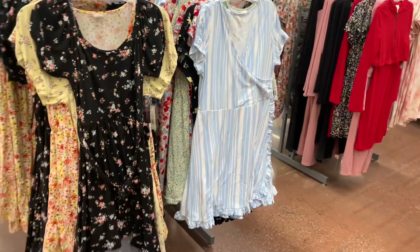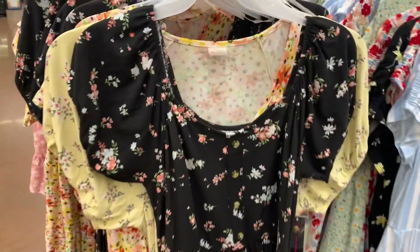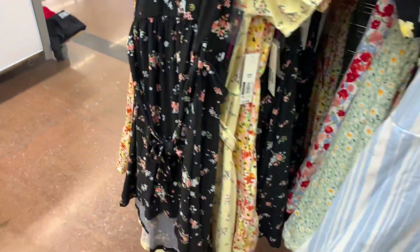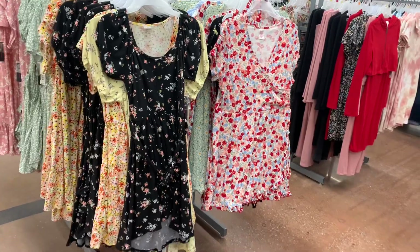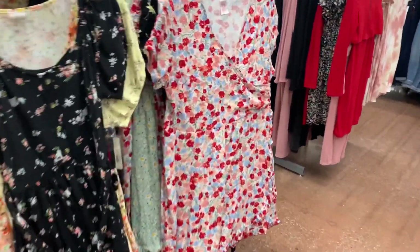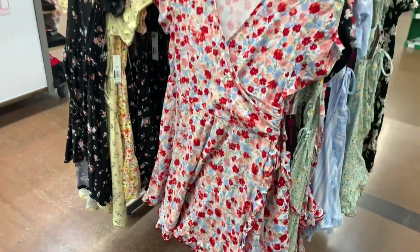They're all basically $12.98 and there are still three more styles. There's this style and one just like the yellow one. They also have the one with the belt, the one with the wrap, and this wrap dress with red, blue, and pink flowers — so adorable.